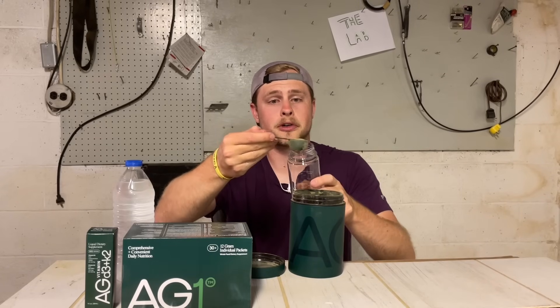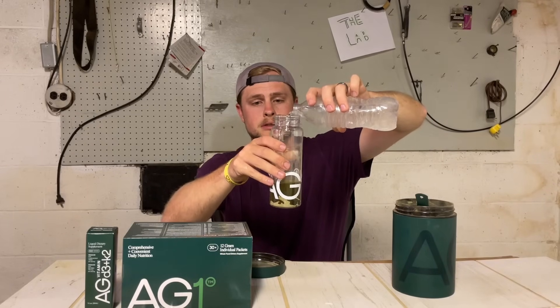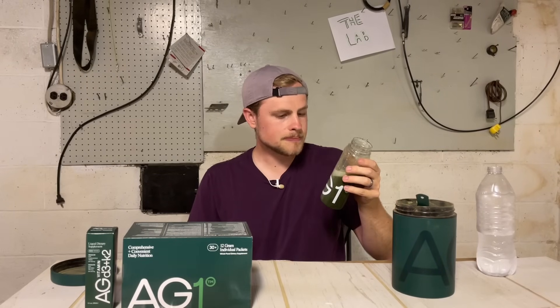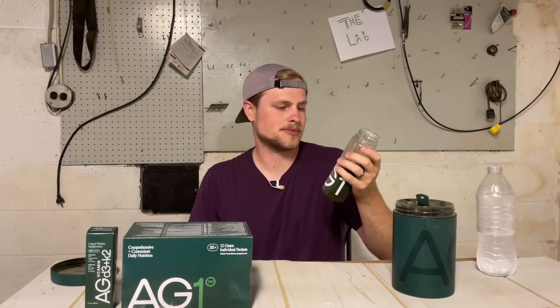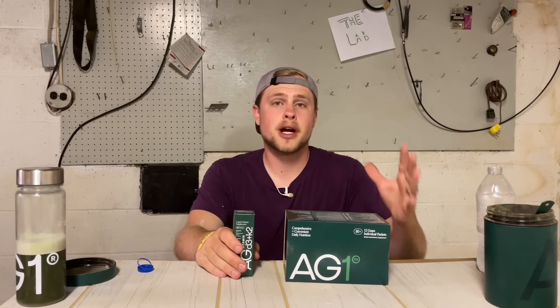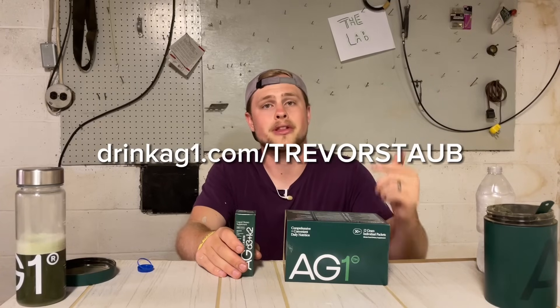All you need is one scoop of your greens powder, eight to ten ounces of cold water, then just shake and enjoy. It honestly has a pretty nice aftertaste — it's really not bad at all, and it's super easy to drink in the morning to get your day started right. You can go to drinkag1.com/TrevorStaub to get started on your order. AG1 is giving my community a year supply of their D3 plus K2 vitamin, as well as five travel packs with their first purchase. Thanks again to AG1 for sponsoring this video.